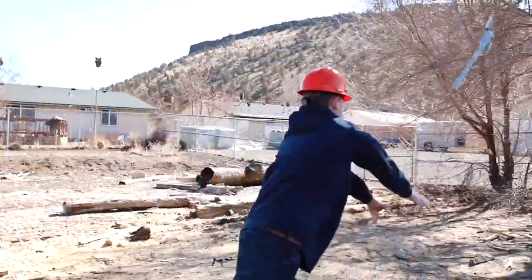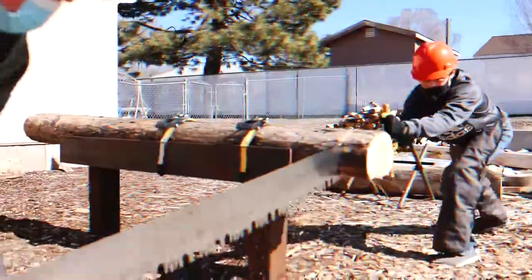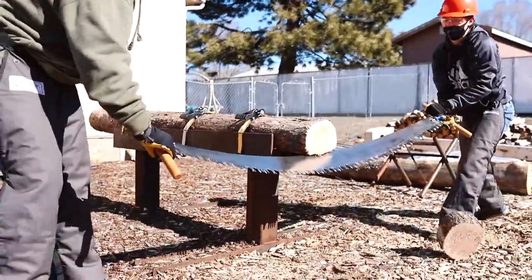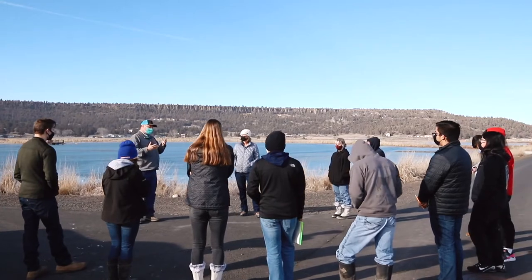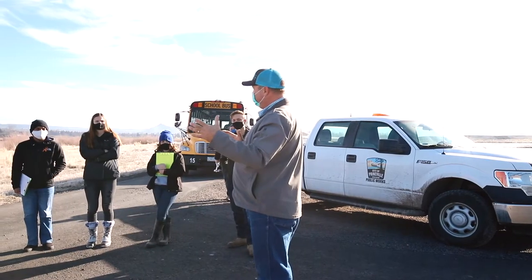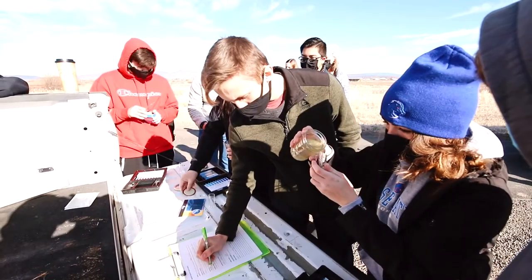I teach a variety of natural resource classes, some articulated with COCC that provide college credits. All of these natural resource classes allow students to get experience in our wood yard and access to 22 field projects per year. In addition, students get to work with natural resource leaders in our community on projects that really affect and improve our natural resources right here in Crook County.